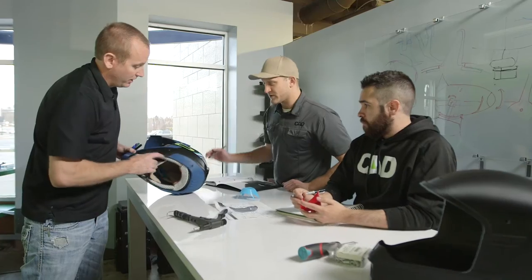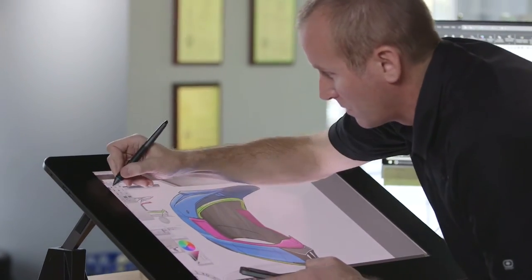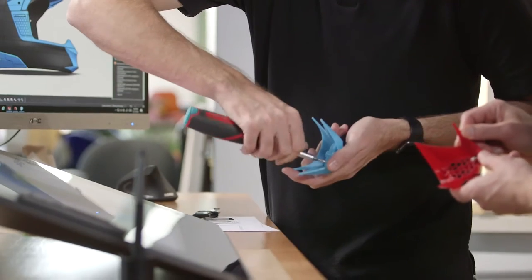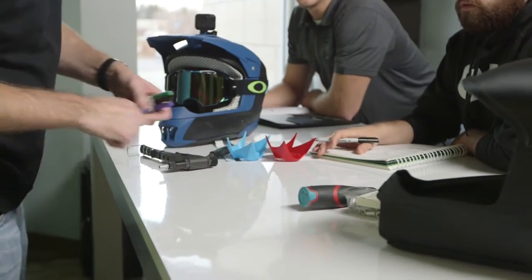We are the Center for Advanced Design. We're a new product development design firm and we solve difficult problems for our clients. We print parts now on a daily basis — it's actually part of our design process. The key to fast-track product development is getting these physical samples in front of our customers as soon as possible.